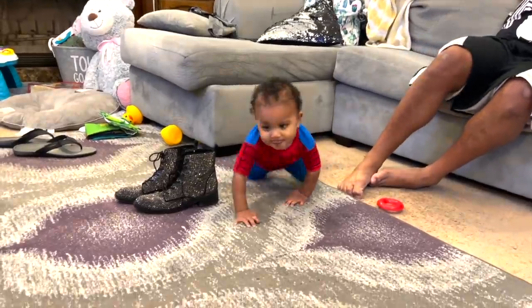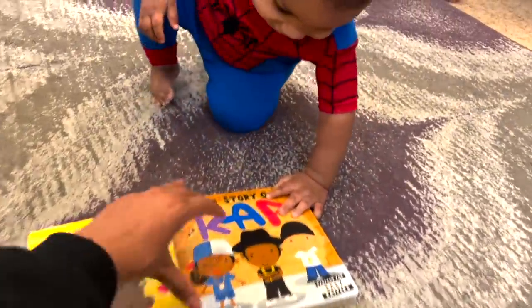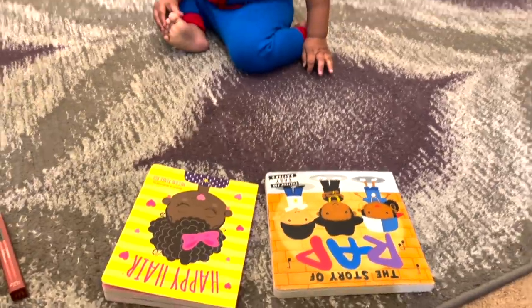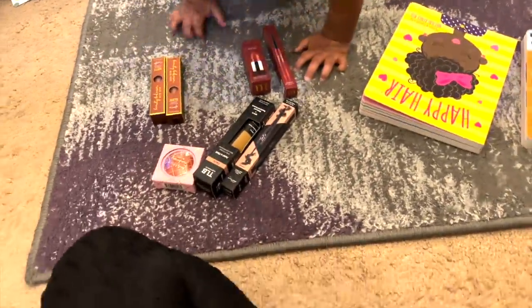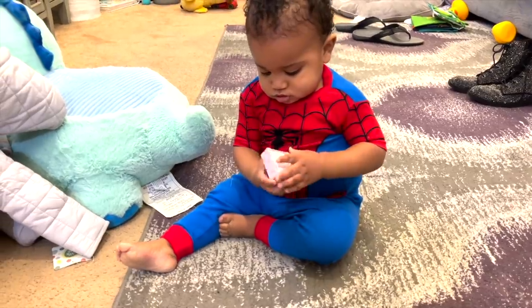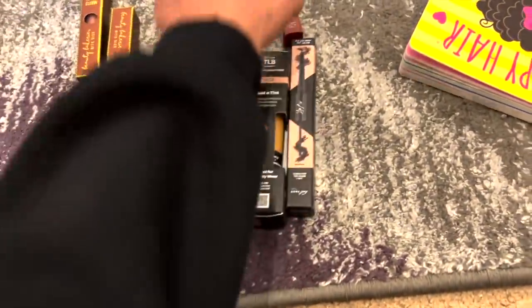What did I get? I think it's getting too dark, so I'll show you what I got when I get home. Jalen, I bought you some books. What do you think? This one says The Story of Frap, and this one says Happy Hair. And these are my makeup — the little things you're not supposed to touch. Is that a nice shade for mommy?